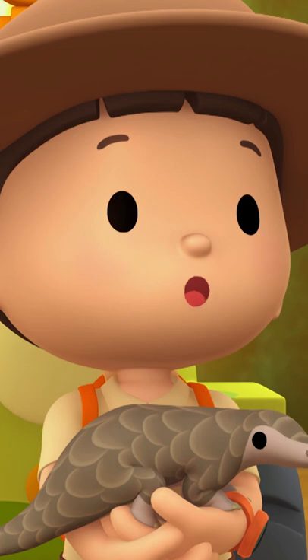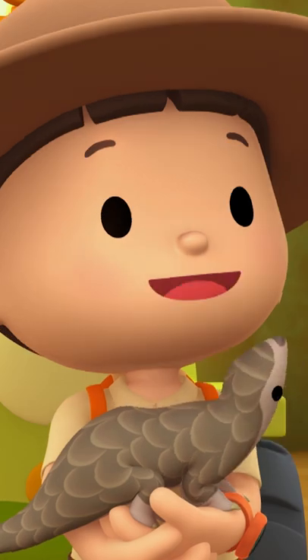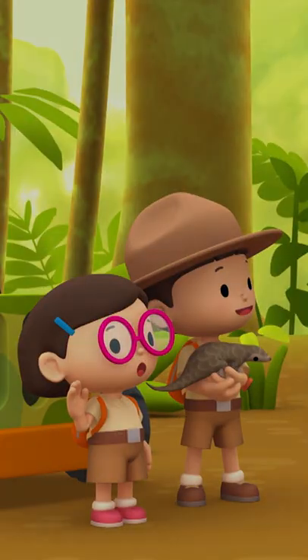So, to find baby pangolin's mother, all we have to do is look for a hollow close to insects. That's right, Leo. Good luck, Junior Rangers. Thank you, Ranger Rocky.